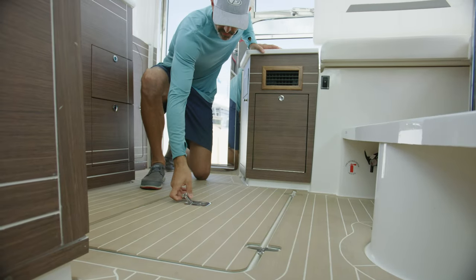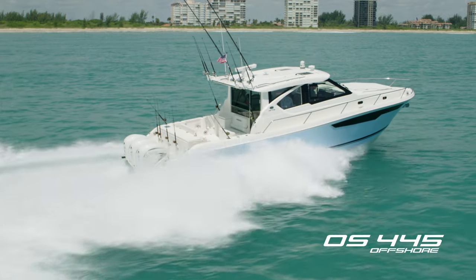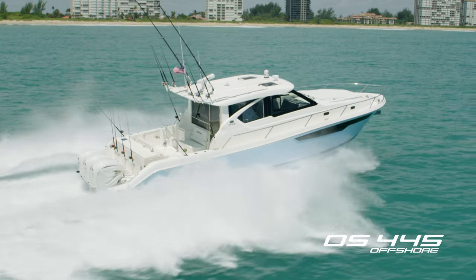Simply push a button to reveal the 43-inch ceiling-mounted Smart TV that folds away discreetly when not being used. Additional storage can be found in the hatch along the centerline. Pursuit is known for engineering versatility into its boats, and the OS 445 is no exception.